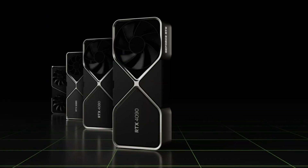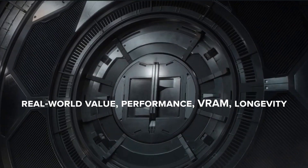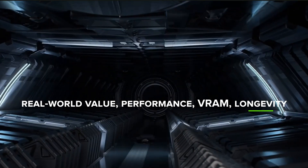Today I'm ranking every major RTX 4000 GPU from worst to best, based on real-world value, performance, VRAM, and longevity. Before we jump in, here's how the ranking works.